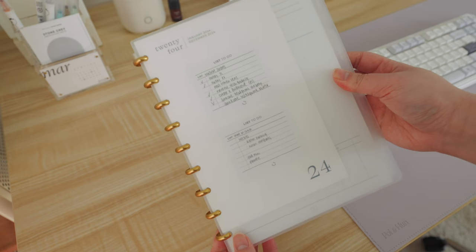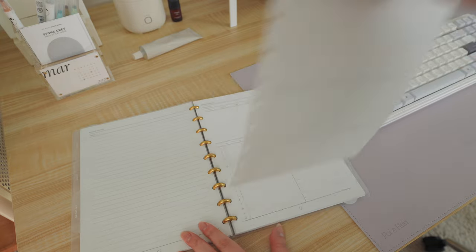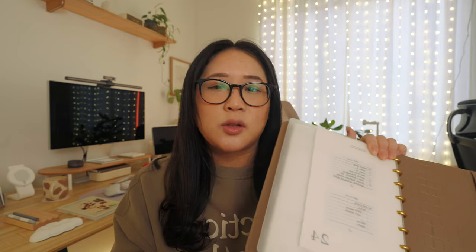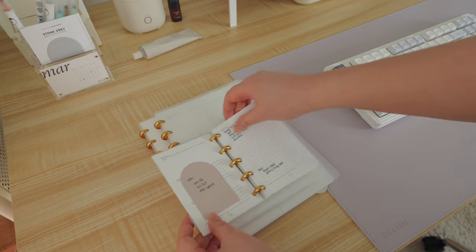I have a planning stationery shop where we sell a lot of disbound items, but you can also purchase these elsewhere. I'm currently using the classic heavy planner, which is a bigger size — great for writing filming and editing tasks. There are also different sizes: a half-letter, a mini heavy planner, and a really small one called the passport.